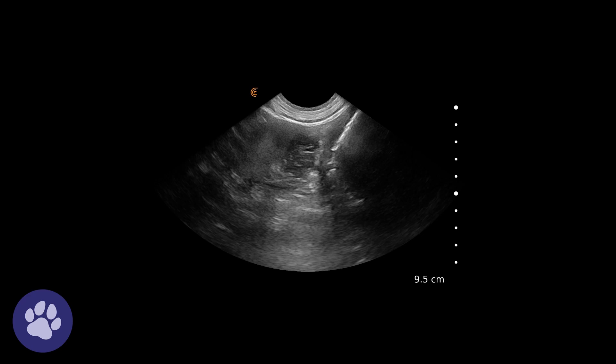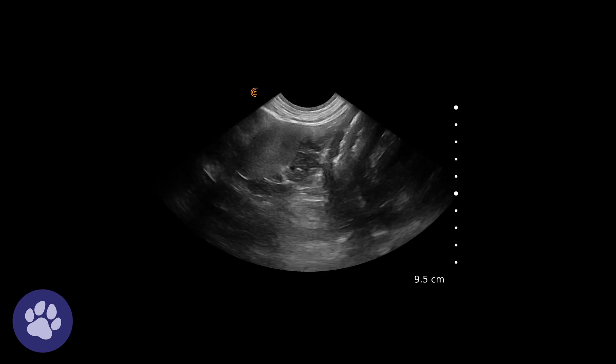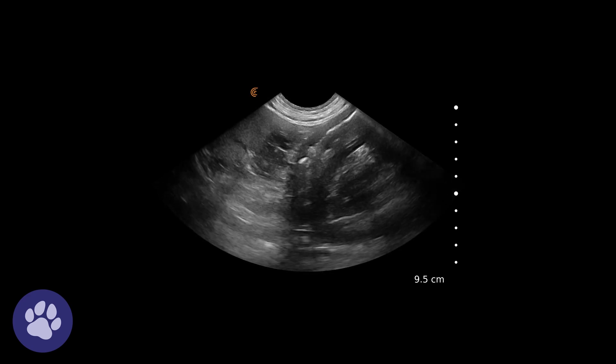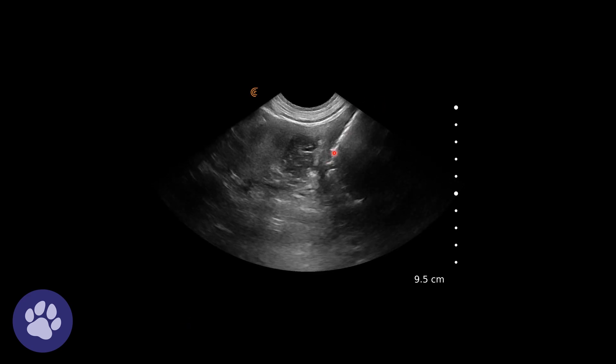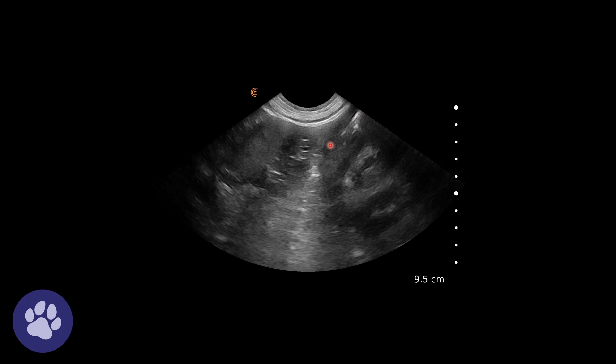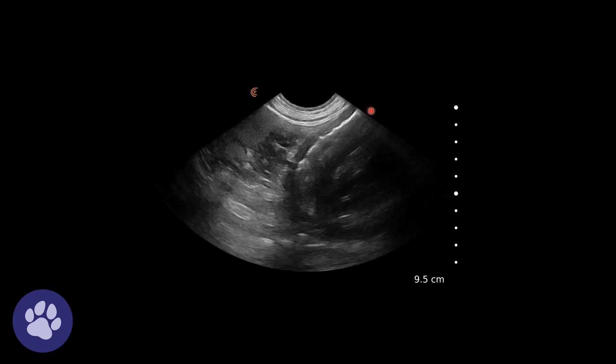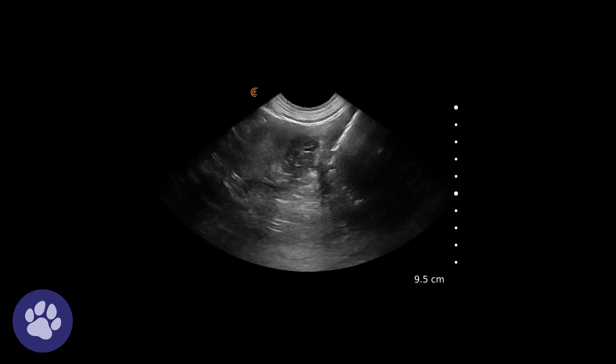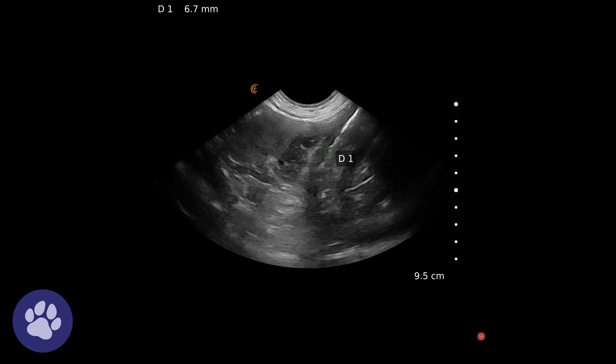Looking at the ultrasound images, this is taken from the right-hand side of the body. We can see the large intestine coming across the screen — this is the gas in the large intestine — and we can see the wall is thickened around it in the ascending and transverse colon. Here we're measuring the thickness of that wall; it's measuring at 0.67 centimeters. It should be under two millimeters, so very, very thickened here, and it appears to have lost some wall layering as well.